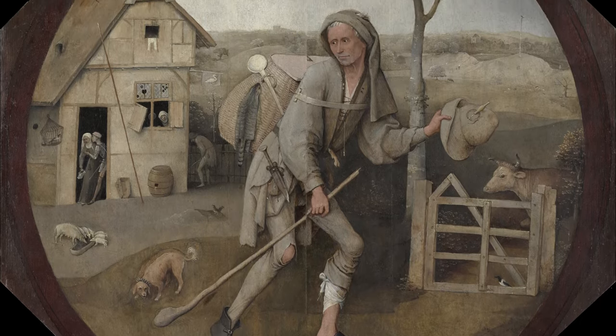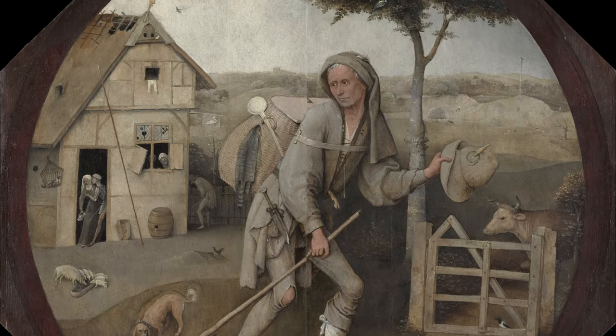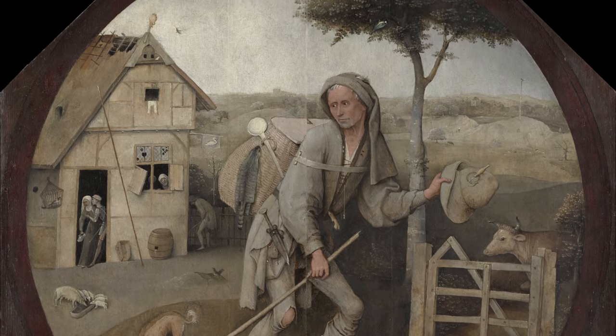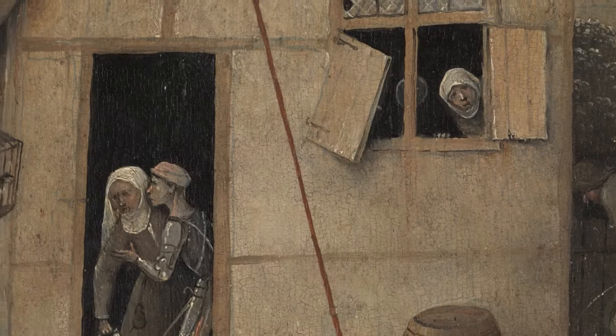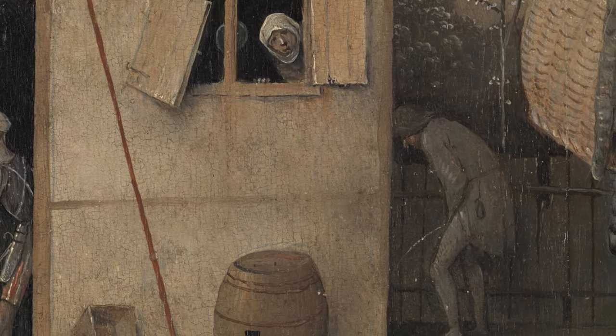This is the Wayfarer from around 1500 by Hieronymus Bosch. At first glance it may look a bit boring with its muted colors, but paintings by Hieronymus Bosch are always full of exciting details and moral messages.